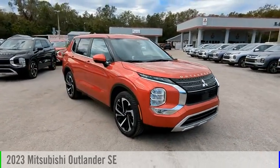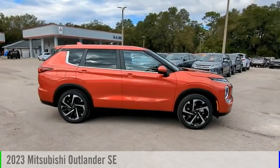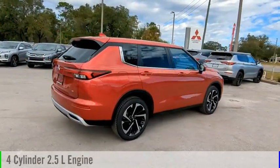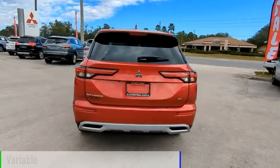Looking for the right vehicle? Check out the 2023 Outlander. This vehicle is powered by a front-wheel drive, four-cylinder, 2.5-liter engine, and comes with a continuously variable transmission.